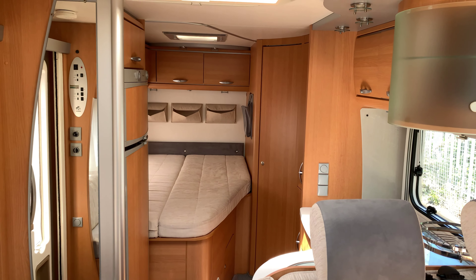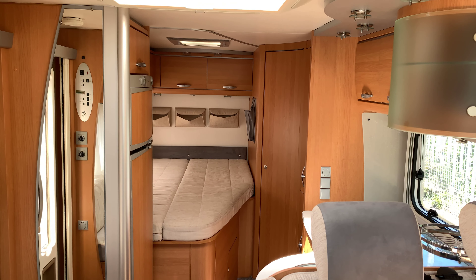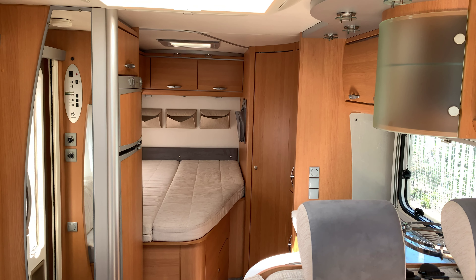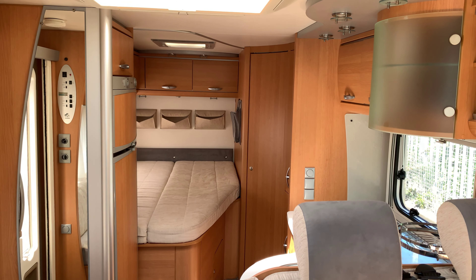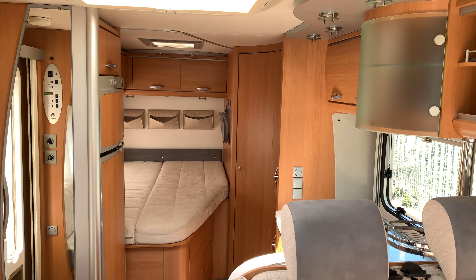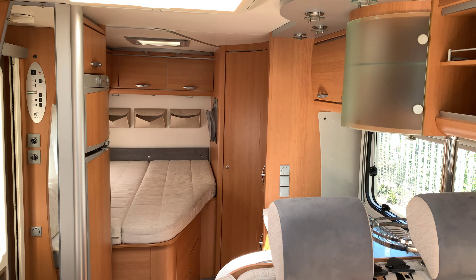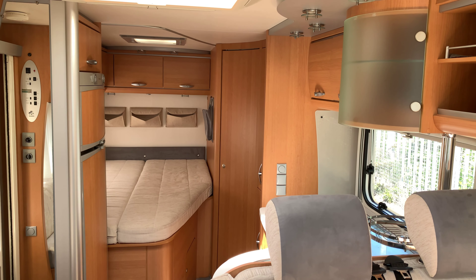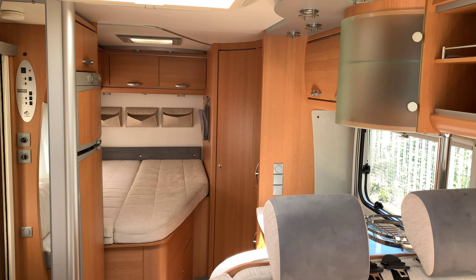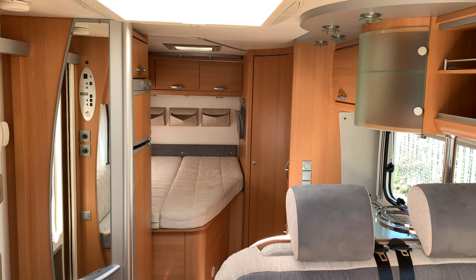This motorhome comes in at around 6.86 metres long by 2.3 metres wide by 2.6 metres in height, so it is a nice compact unit. Gross weight is three and a half tonnes with a payload of approximately 404 kilograms. The fresh water tank is 110 litres with a waste water tank of 100 litres, and it can fit two 7-kilogram gas bottles.